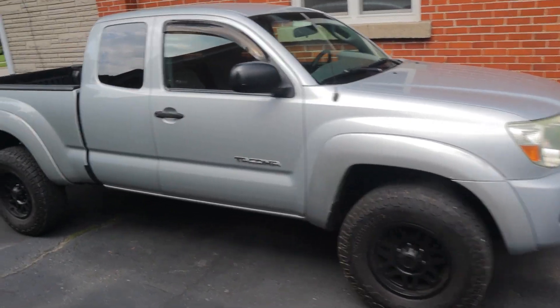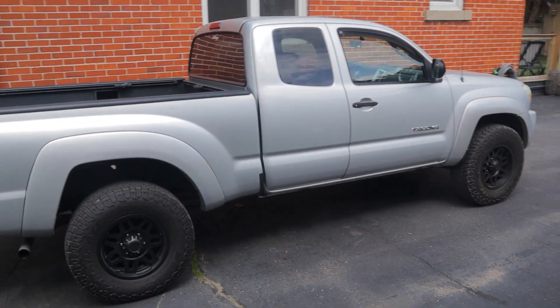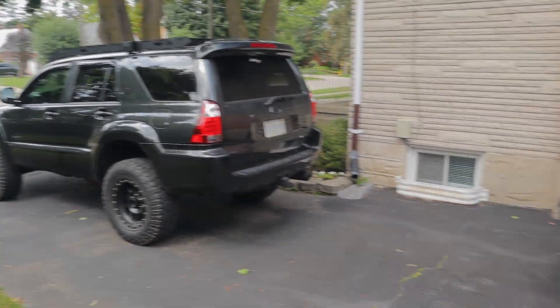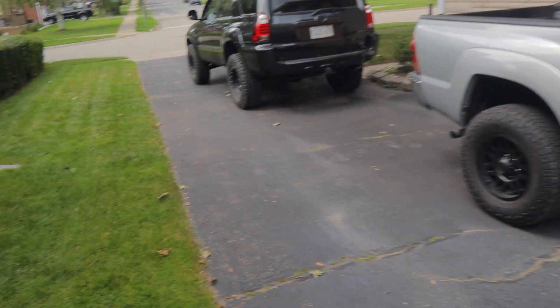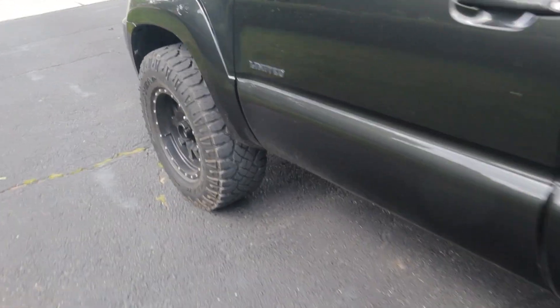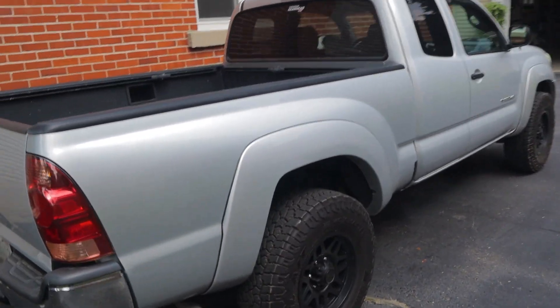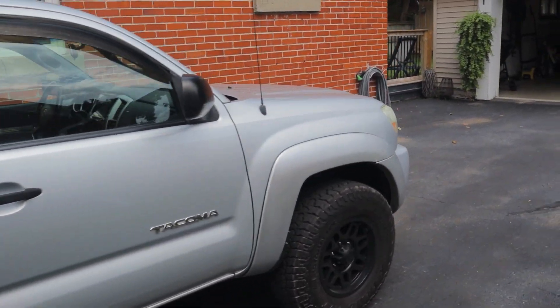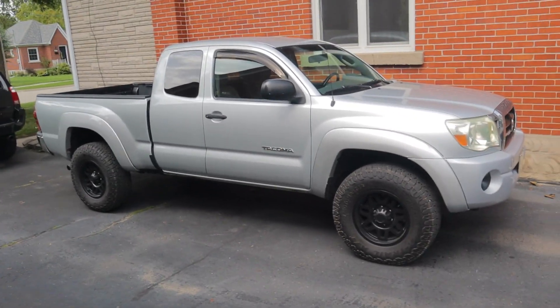I filmed a video recently comparing this truck to my 4Runner, and it reminded me that my original plan was to basically build this Tacoma into a pickup truck version of the 4Runner with a similar setup. In that case one of the main upgrades would be the suspension system — the stock suspension is going to have to go. One question I have is: do I swap the Fox 2.0 suspension from the 4Runner onto the Tacoma? The 4Runner has Fox coilovers up front and matching 2.0 shocks in the back. The other option would be to buy a completely new setup for the Tacoma and compare the two back-to-back, since these trucks are very similar platforms.